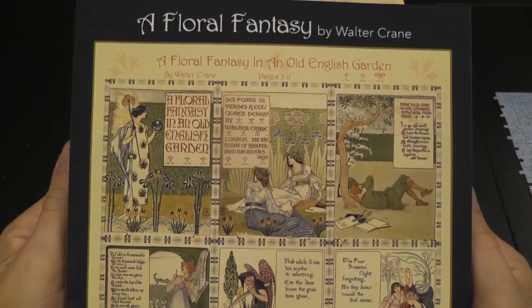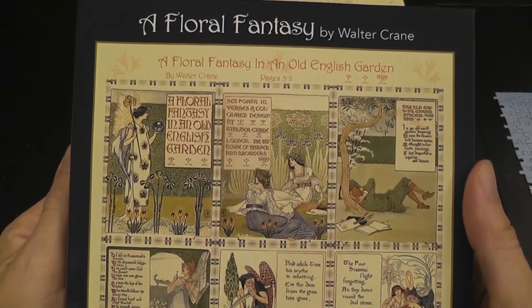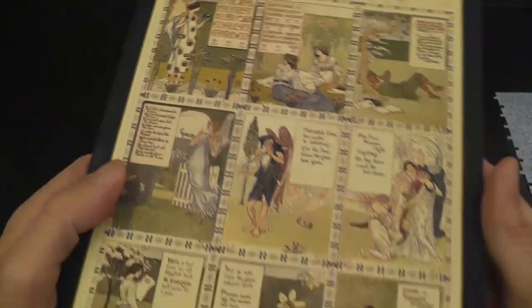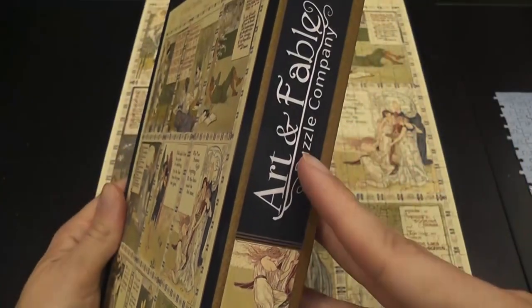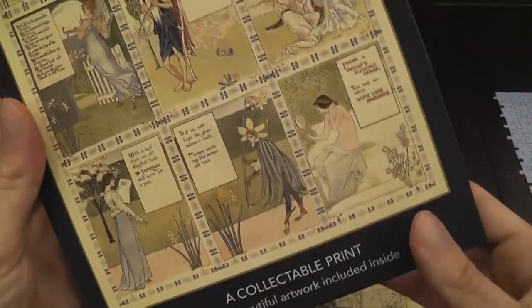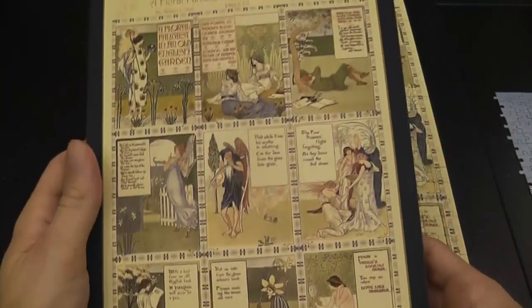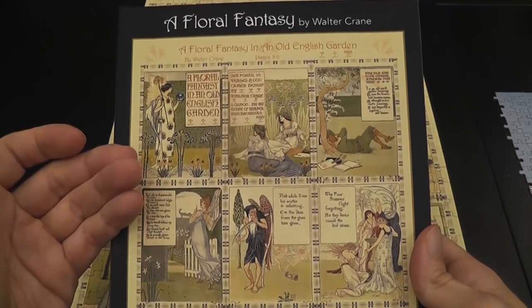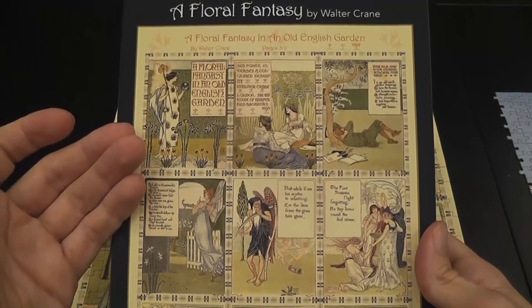Today I want to tell you about a puzzle called 'A Floral Fantasy in an Old English Garden' by Walter Crane, published by Art and Fable Puzzles. It is only 500 pieces, so it's smaller than most puzzles I usually solve, but I solved another puzzle by the same company recently — the River Pearl Village.